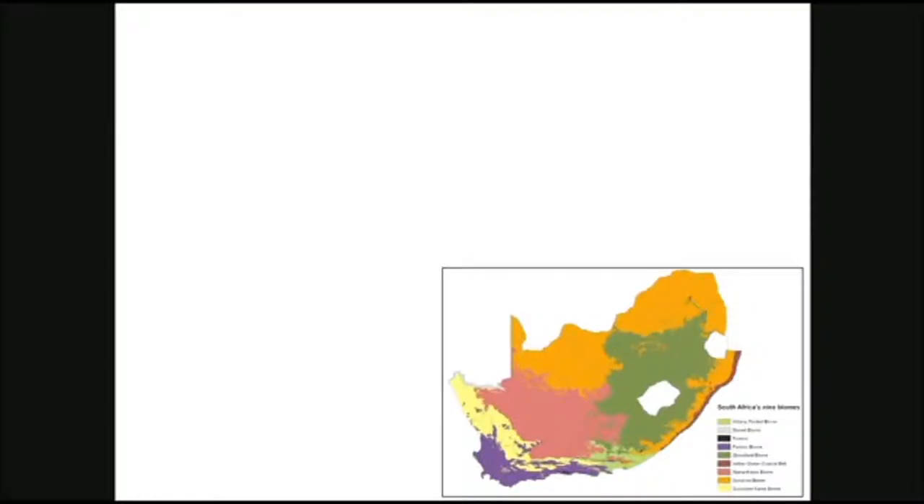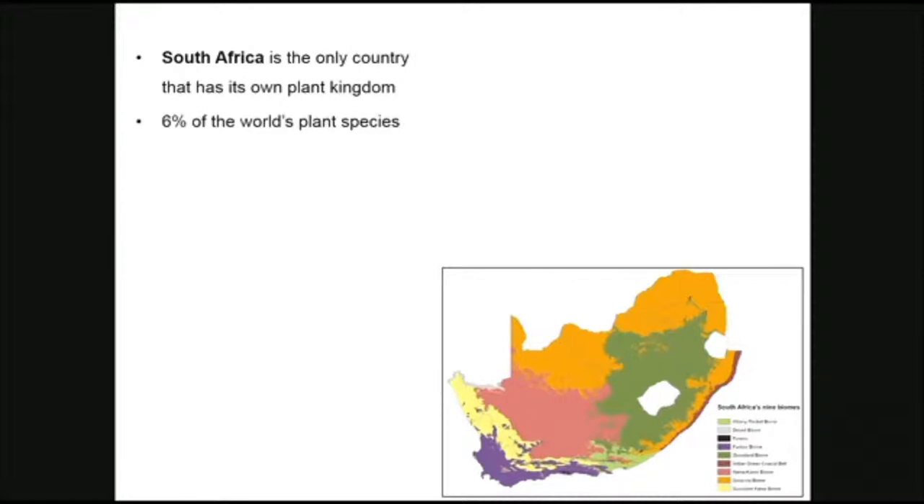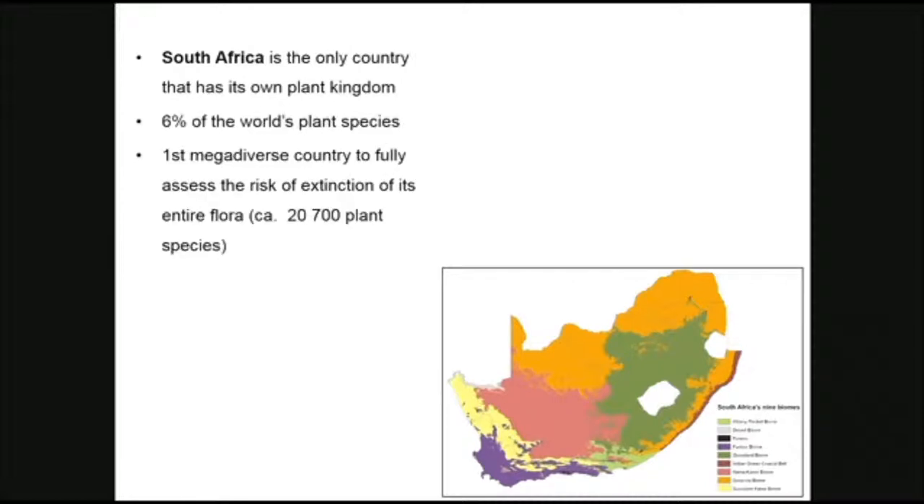South Africa is quite a vast country. We have nine biomes and we've got two countries within South Africa which are Lesotho and Swaziland. We're the only country with our own plant kingdom. We've got 6% of our world plant species, and we are the first mega-diverse country to fully assess the risk of extinction of our entire flora, which is quite remarkable because we've got just over 20,700 plant taxa.